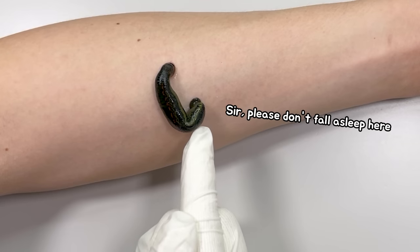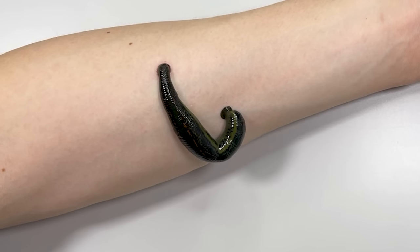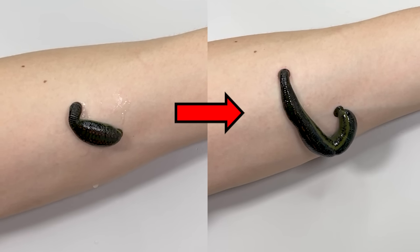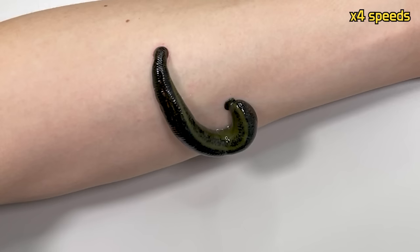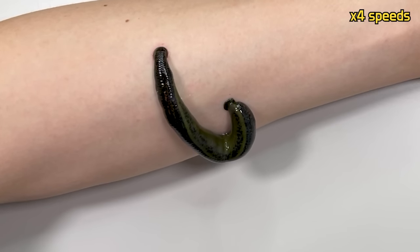Leeches can sometimes fall asleep while feeding, but in general, they tend to detach themselves after about 30 minutes to 1 hour of bloodsucking. After 1 hour, you can see that their bodies have significantly enlarged. Leeches have the remarkable ability to consume more than 10 times their body weight in blood. Once they have successfully fed, they store the blood in a pouch-like internal organ called the cica, allowing them to survive for nearly a year without consuming anything else.